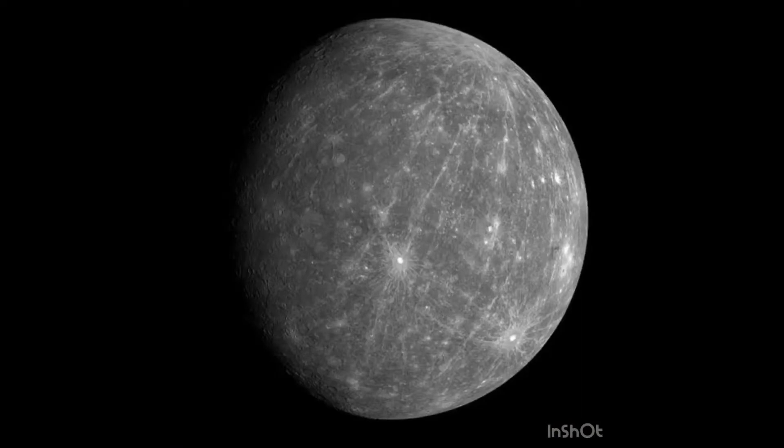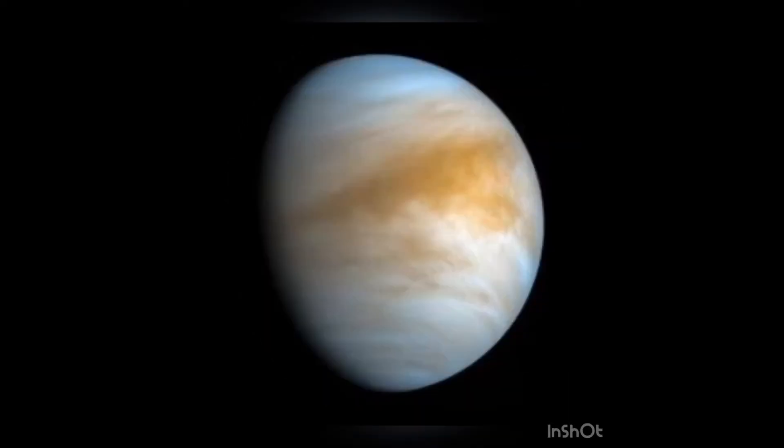Mercury is the smallest planet in our solar system. It is also the nearest planet to the sun, which makes it extremely hot in the day and very cold at night. Venus is the second planet and it is the hottest and the brightest of all planets.